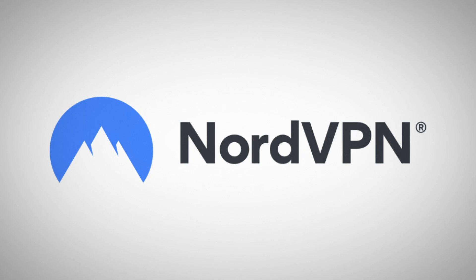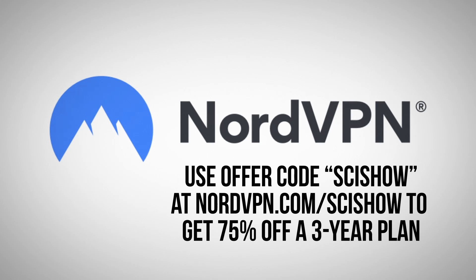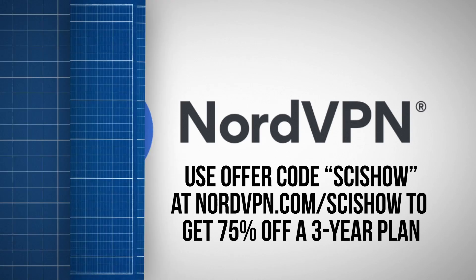This episode is supported by NordVPN. Start protecting your internet experience today with a three-year VPN plan. Get 75% off plus one month free by using the code SciShow at nordvpn.com/scishow.